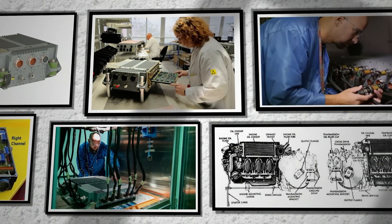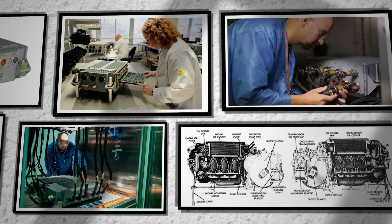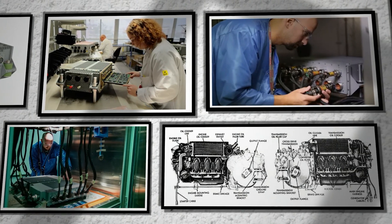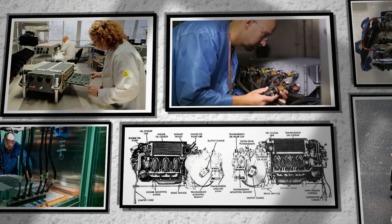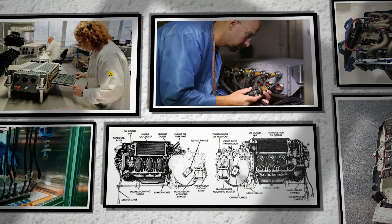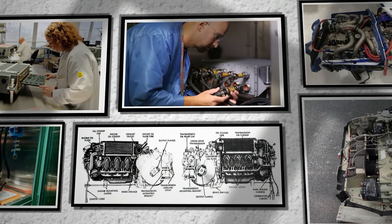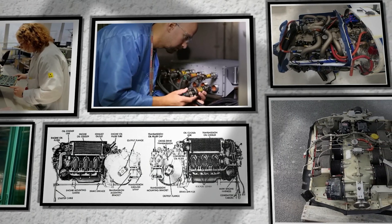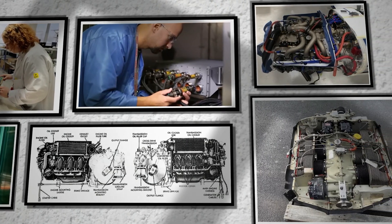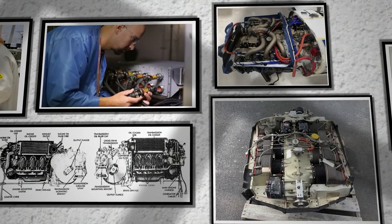A more widespread adoption of FADEC might become viable if packaged in a way that reduces pilot workload and lowers maintenance costs without raising them elsewhere. It's not inconceivable that Cirrus or another major player might devote the resources needed to certify an entirely new power plant that sips Jet-A or unleaded avgas, is water-cooled for more precise temperature control, and is paired with state-of-the-art digital controls. Whether that happens sooner rather than later will depend on regulatory alignment, the willingness of the market to pay for it, and an appetite for risk among investors and manufacturers.